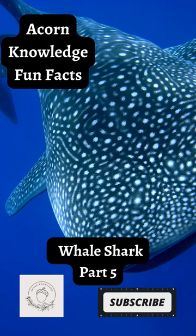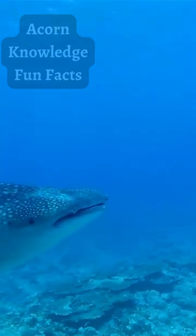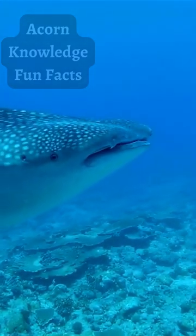All sharks are covered in tiny, tooth-like structures known as dermal denticles, which are thought to function as armor and also reduce drag by creating tiny vortices in the water.